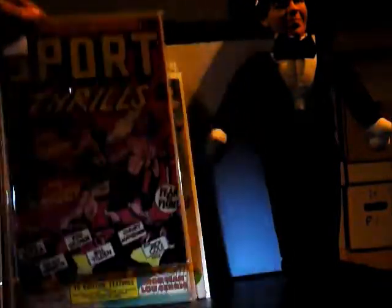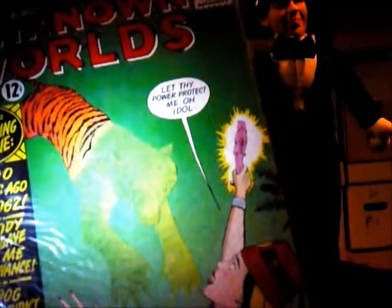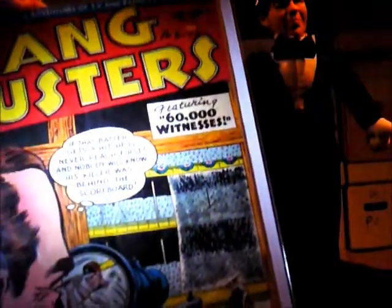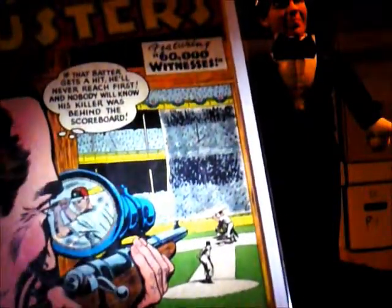This one I picked up about a week ago — Unknown Worlds. You gotta love the cover, and it also has a special appearance inside of Herby the Fat Fury. I got this one as well in the last month: Gangbusters. I love the baseball cover — I'm actually more of a hockey fan, but you gotta love the old baseball.